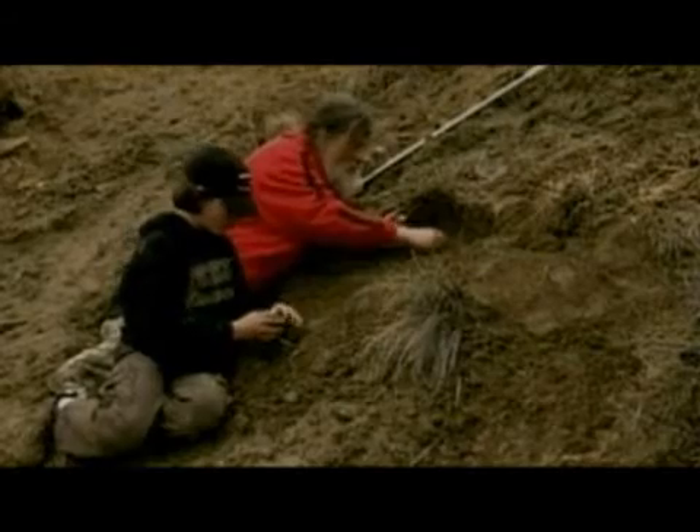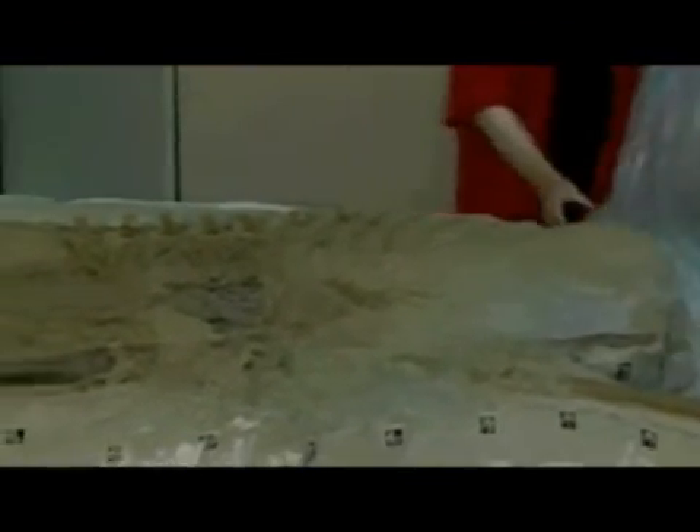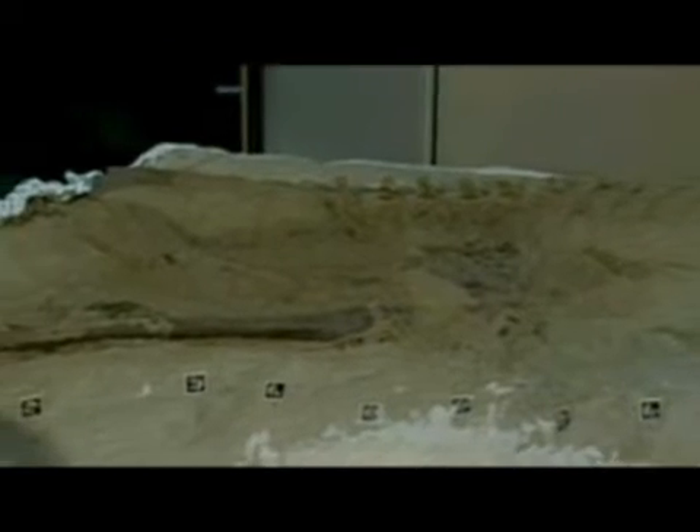In the summer of 2000, paleontologists struck gold here, uncovering the most perfectly fossilized plant-eating dinosaur ever discovered, with almost all of its skin intact and fossilized. It would also give paleontologists their best evidence yet about the eating habits of plant-eating dinosaurs.